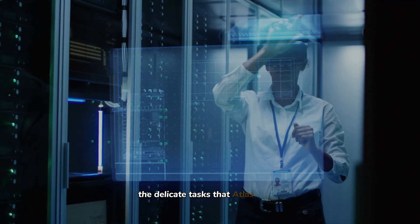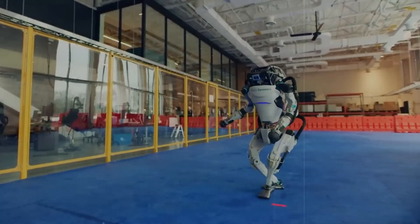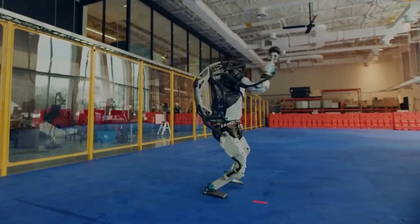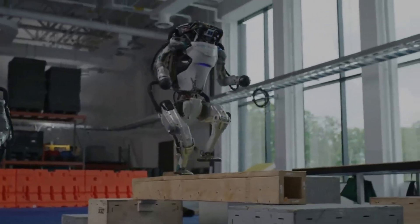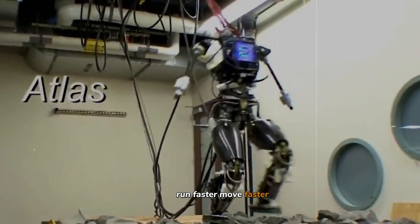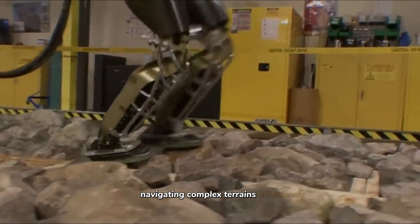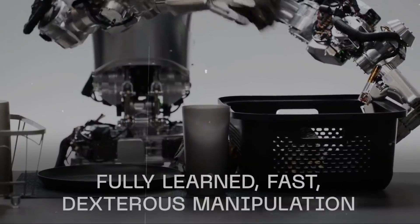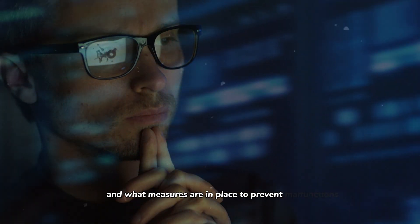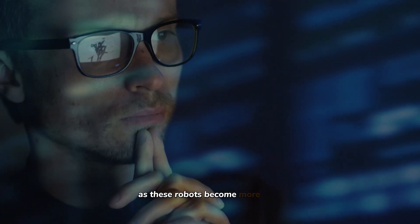The delicate tasks that Atlas can perform might support medical professionals in new and inventive ways. Looking ahead, the future capabilities of robots like Atlas are very promising — we're talking about a robot that could potentially run faster, move faster, and think faster than any human, navigating complex terrains effortlessly and even performing athletic feats. But how do we ensure that they are safe around humans, and what measures are in place to prevent malfunctions? These are critical questions that need addressing as these robots become more of a reality.